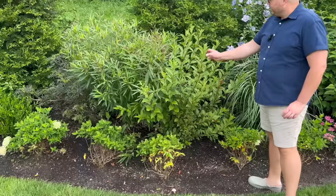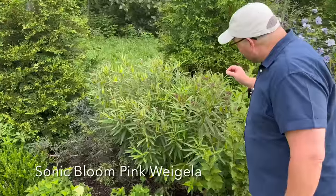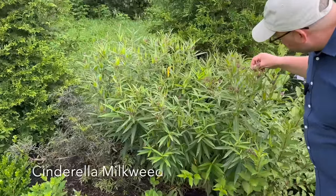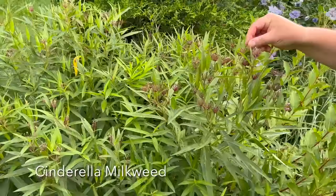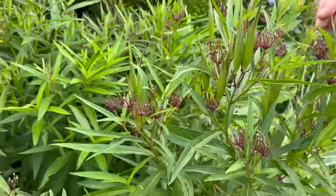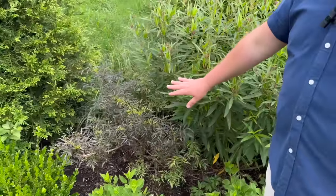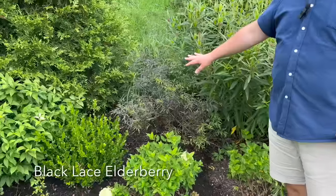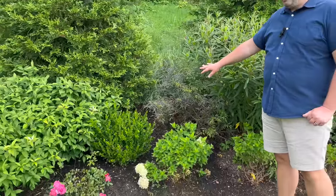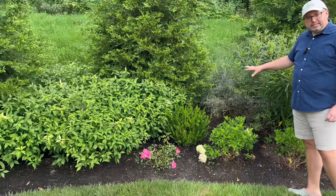Sonic Bloom Pink Weigela. A milkweed—if you look here, there are some ladybug larvae on them. Black-laced elderberry—again, the deer really seem to like the elderberry. We're not quite sure what we'll do about it, so if you have ideas, let us know in the comments.